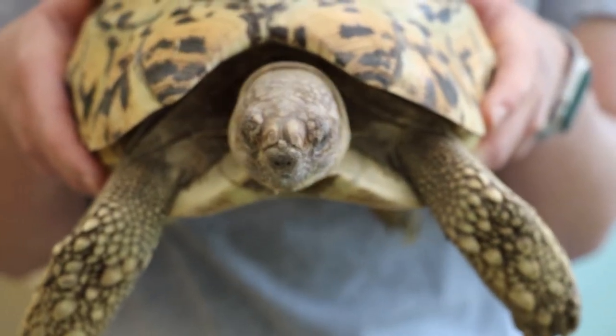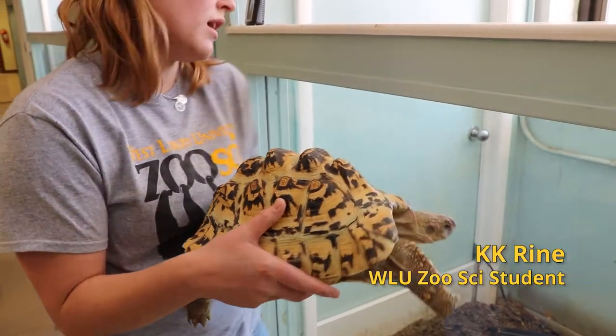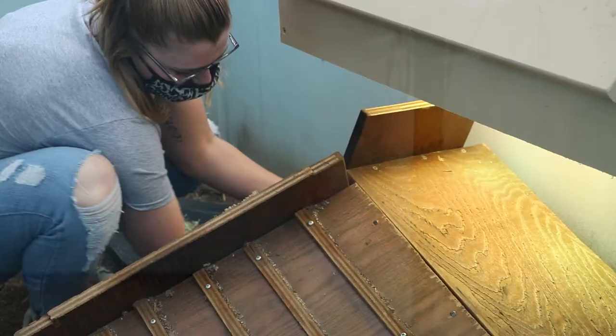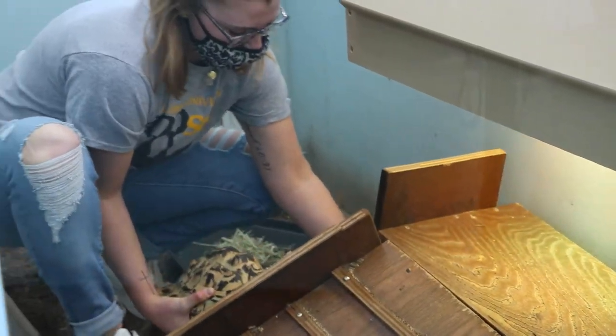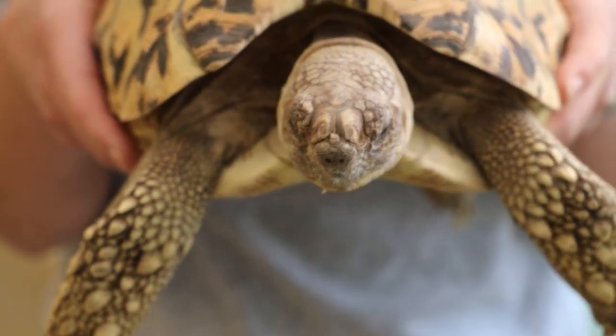This is our leopard tortoise. His name is Dilbert — I call him Dilibar. If you look over here, this is his little enclosure. He has a barrel; he loves his barrel. Most of the time if you can't find him, he's going to be under the stairs. And he also loves cactus — if you ever have an enrichment idea and bring a little cactus leaf, he will definitely eat it.